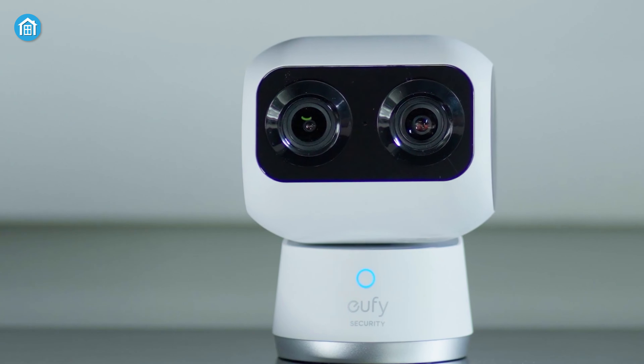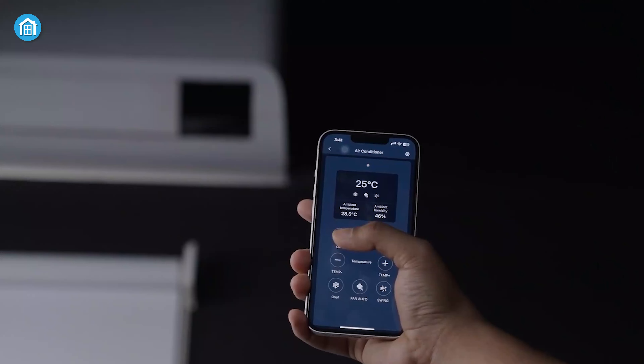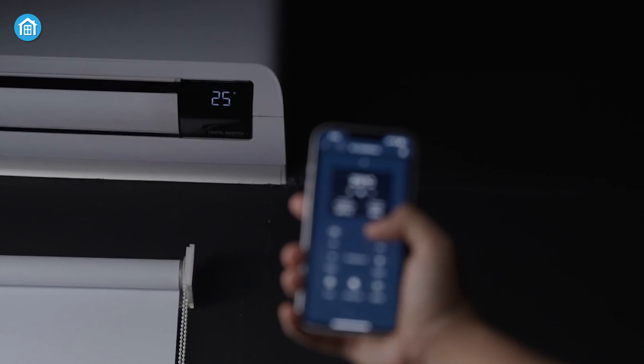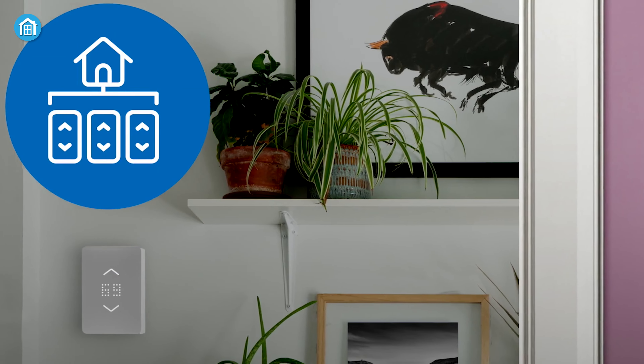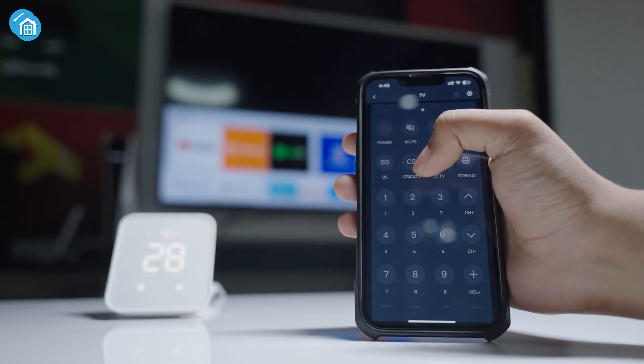So those were our picks for the 7 useful household gadgets you should check out. Let us know which one of these gadgets you would use to up your smart home game. And for everything else, don't forget to like, share, subscribe and hit the bell icon if you want more content like this on your feed.